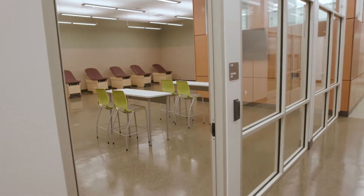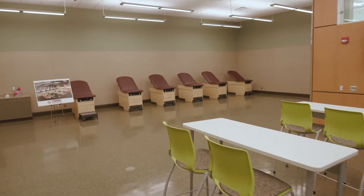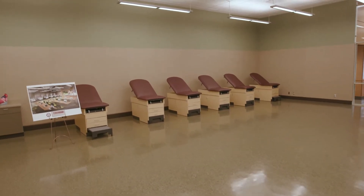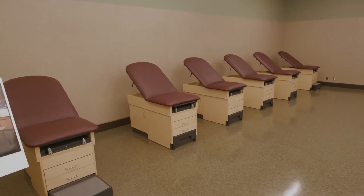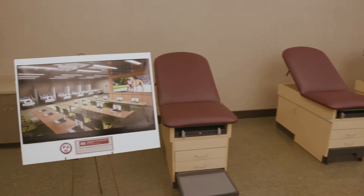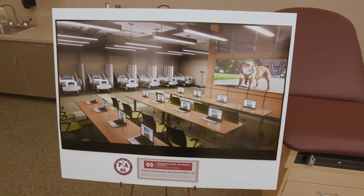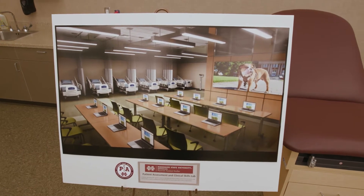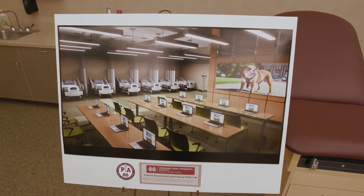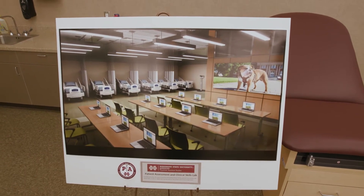Adjacent to the anatomy classroom is the dedicated PA patient assessment and clinical skills lab. This lab contains six deluxe patient exam tables, each equipped with Welch-Allen integrated wall units, which include otoscopes and ophthalmoscopes, aneroid sphygmomanometers, and electronic thermometers. Each exam table will be separated by a hospital-grade retractable curtain for privacy during learning periods and assessments. Each exam space will have a fold-down, wall-mounted desk for documentation. The room will also be used to provide OSCE experiences and summative examinations.